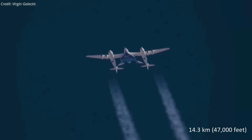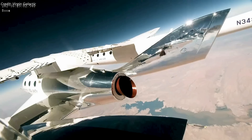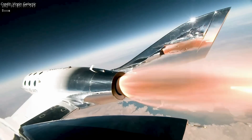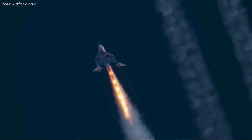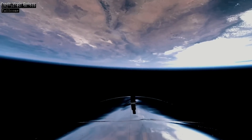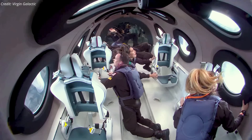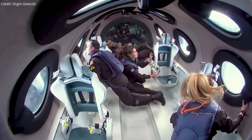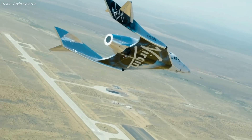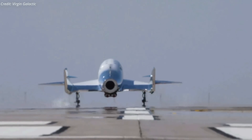After takeoff, VMS Eve climbed to an altitude of approximately 14.3 kilometers before releasing VSS Unity. Shortly after release, VSS Unity ignited its hybrid rocket engine for around 60 seconds, taking it to an altitude of over 87 kilometers, above the 80-kilometer altitude used by US government agencies for awarding astronaut wings. Unity spent about five minutes at that altitude, and the passengers experienced a few minutes of weightlessness and saw Earth against the blackness of space. The spaceship then came back to Earth, touching down on a runway at Spaceport America, bringing the Unity-25 mission to an end in 90 minutes total.